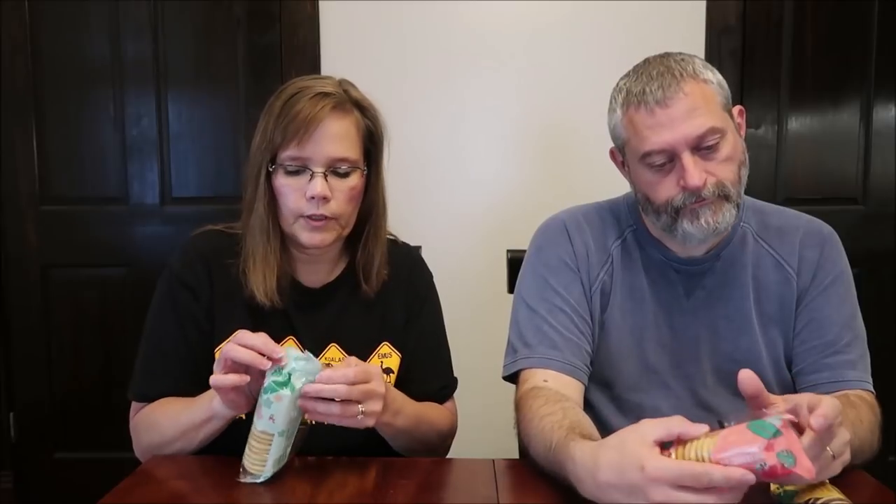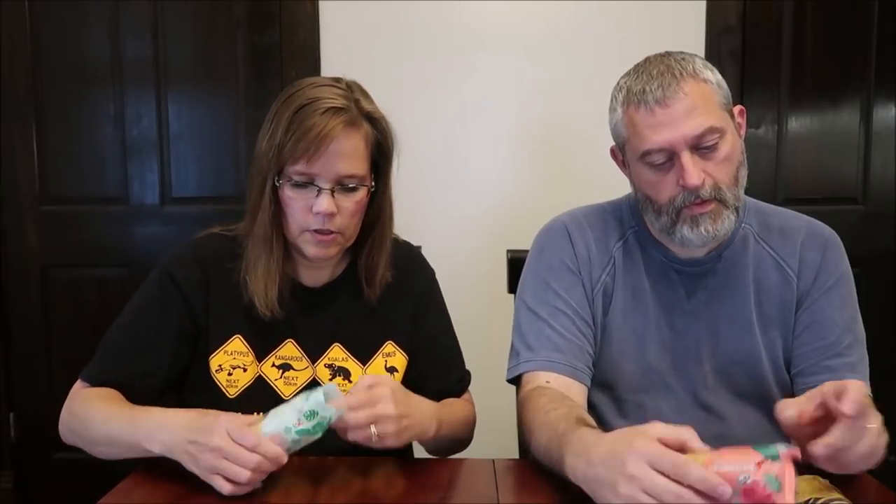I figured we'd try the Rainbow Sherbet first. They're sandwich cookies with cream filling. It says four servings are in the container. Two cookies is 110 calories — they're all 110.